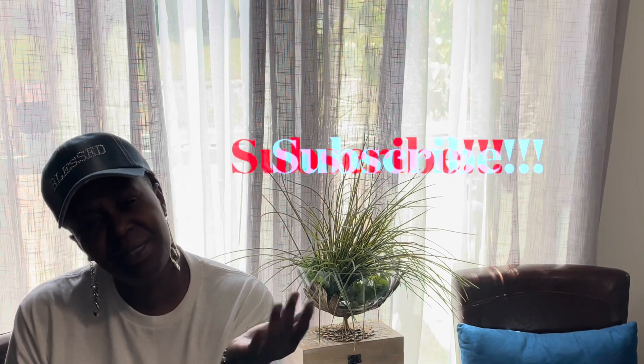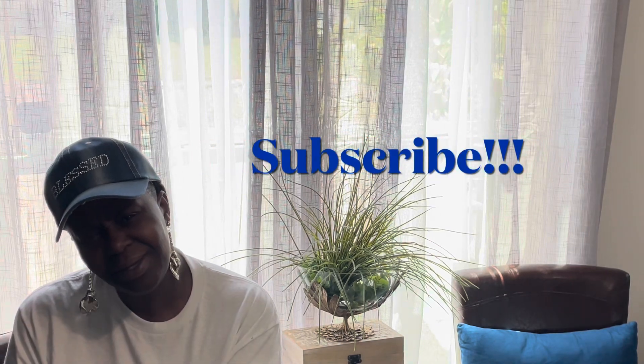YouTube says subscribe, so why not? It's free, y'all — come on over here to the LOSWS family so you can see what's going on, because there's a lot going on. But anyway, today I am sharing with you my Thrifted Tuesday pieces.